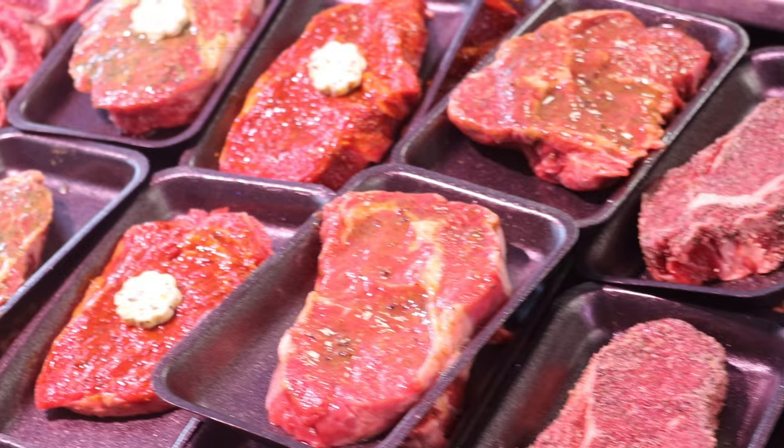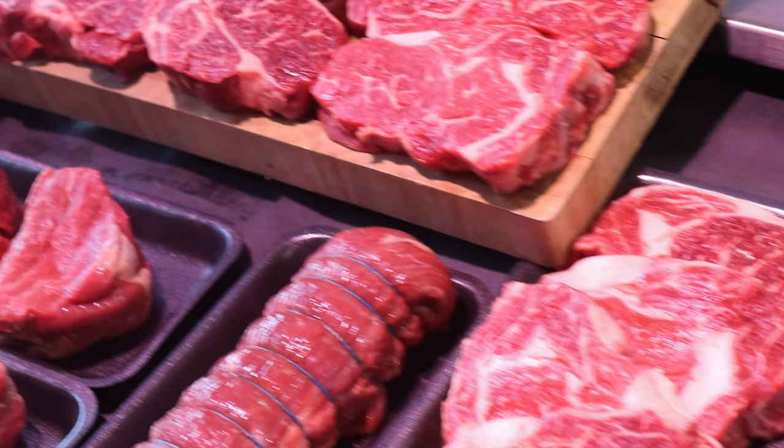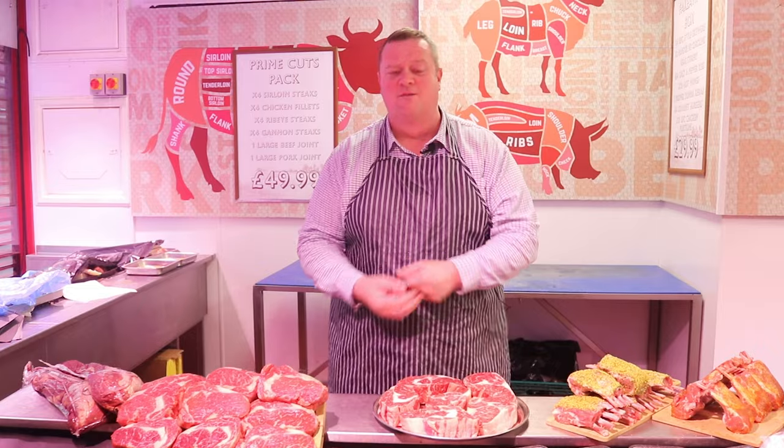Now then, how are ya? Super Sunday — what a hell of a week it's been. We welcomed loads of beautiful customers back to the group. We get new members every week. Not going to mess you about — it's Sunday morning with plenty to get through. Let's go, let's do it.